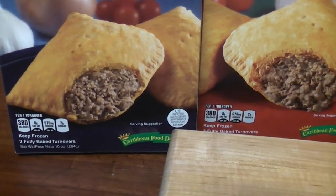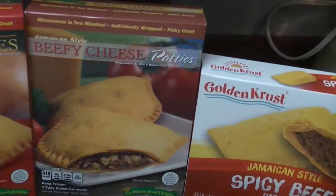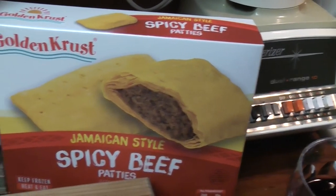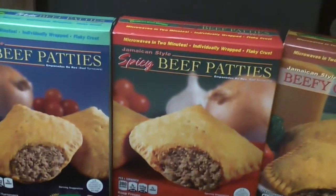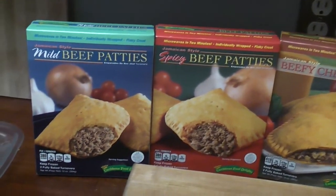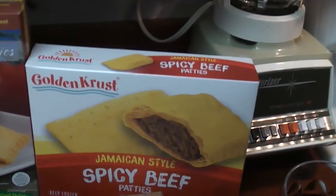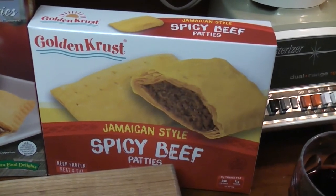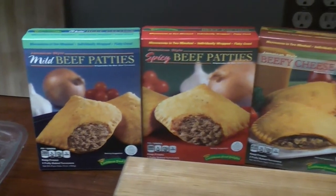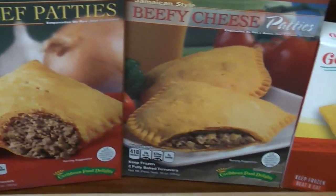Caribbean Food Delights has three different kinds: mild, spicy, and beef and cheese — you can get that at Walmart. And you've got Golden Crust you can get at Publix. There's quite a difference in price: Caribbean Food Delights cost about $2.78 at Walmart and the Golden Crust was like $4. We're going to try them all, and we might weigh them — these are all 10 ounces I believe.